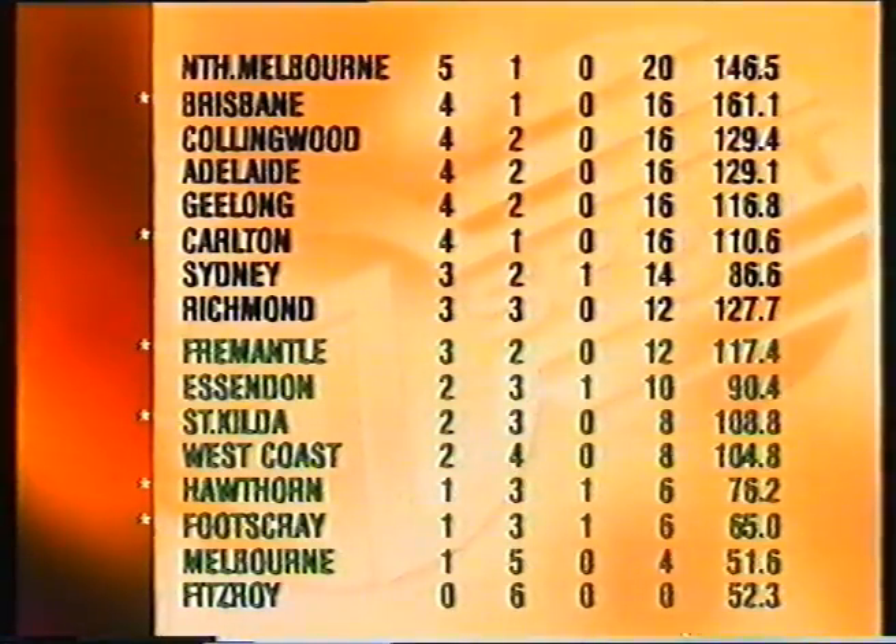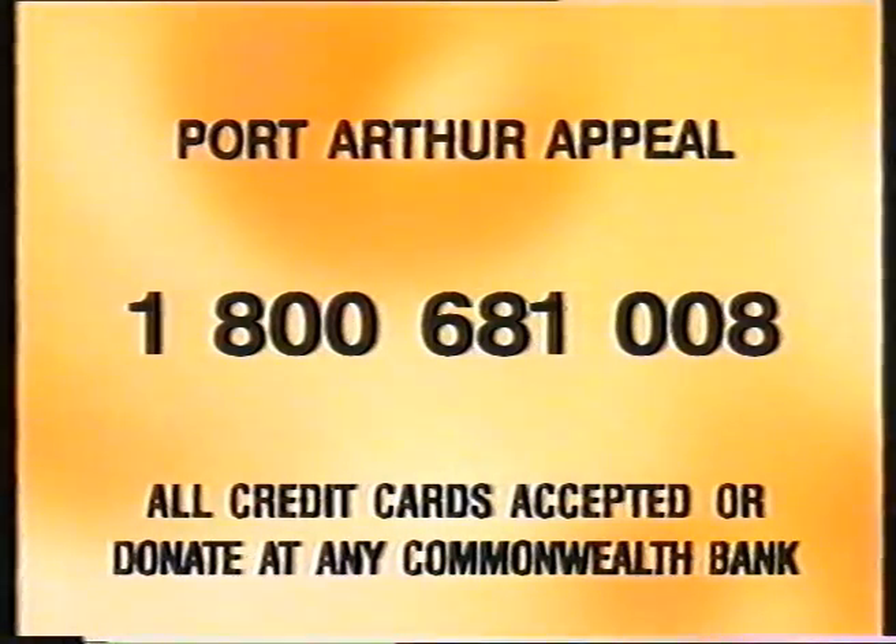And now the ladder, with still three matches to go in round six. North on top, Brisbane at the moment second — they could go back on top tomorrow. Collingwood up to third ahead of Adelaide after beating them today. And Richmond up into the top bracket — they're in eighth position on the ladder. Fitzroy still looking for their first win of the season. It was a great move by the AFL to observe a minute's silence prior to the start of each match in round six for the victims in Port Arthur last weekend. The two matches I've seen this week — crowds just stood in silence for a minute, and you could hear a pin drop at the MCG last night and at Victoria Park today.